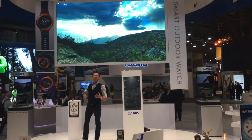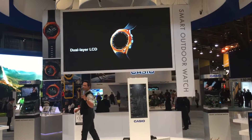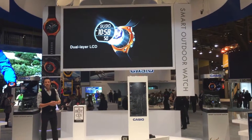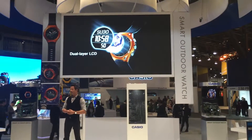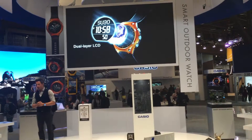With the Casio smart outdoor watch, you can enjoy the great outdoors no matter what the conditions are. Let's talk about the time display. Because of the dual-layered LCD structure, this watch can save energy and is also very simple to read. It features a monochrome LCD and a colored LCD, and switches over when needed to conserve energy.